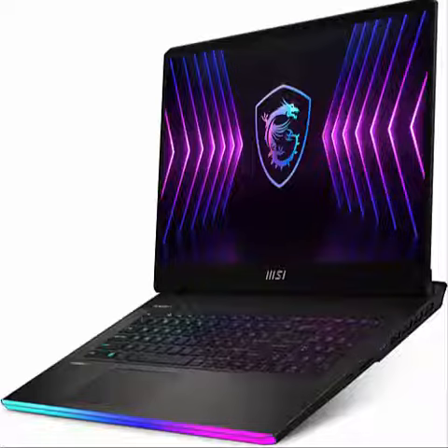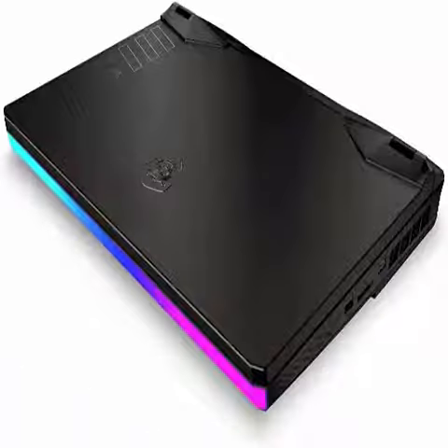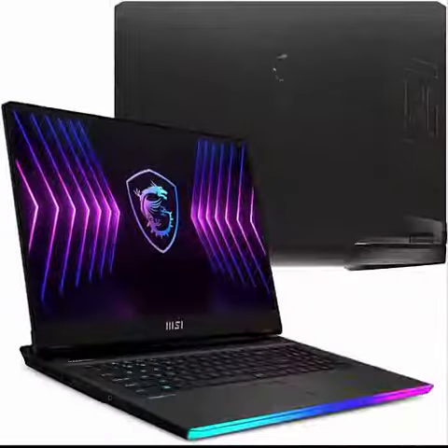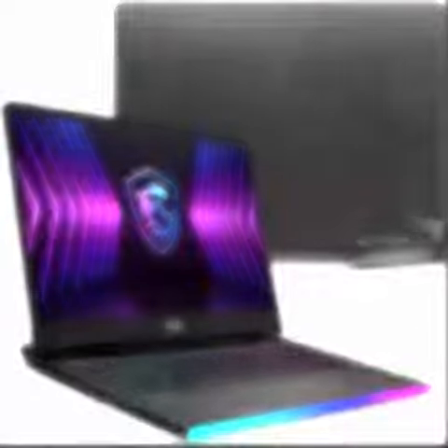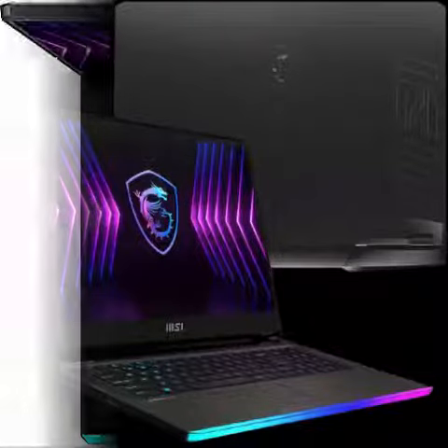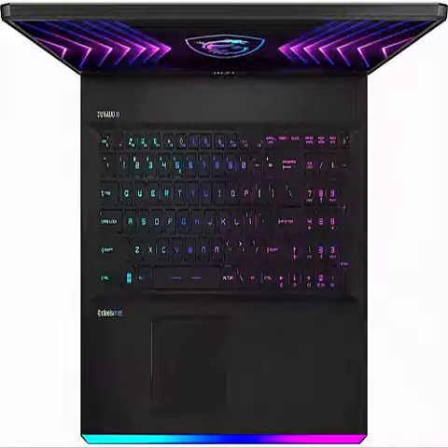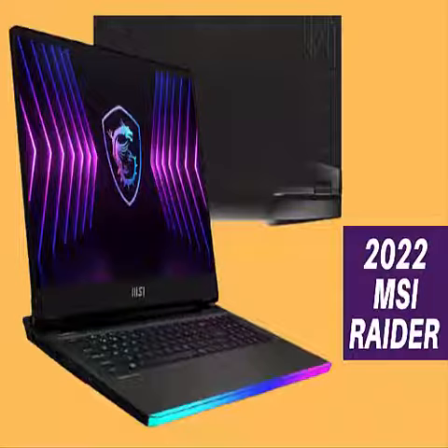Brand: Excalibur. Series: Raider GE77HX12UGS. Screen Size: 17.3 inches. Hard Disk Size: 1TB. CPU Model: Core i7. RAM Memory Installed Size: 32GB. Operating System: Windows 11 Pro. Graphics Coprocessor: NVIDIA GeForce RTX 3070Ti. CPU Speed: 1.5GHz.